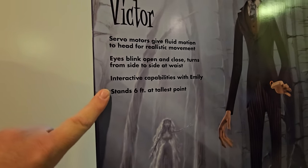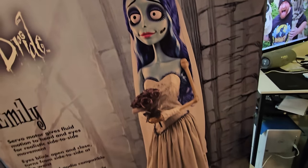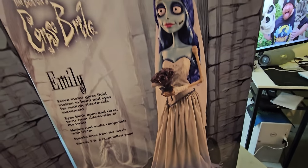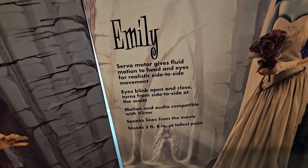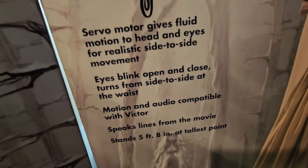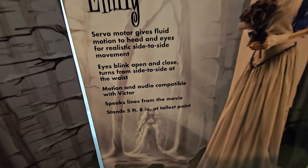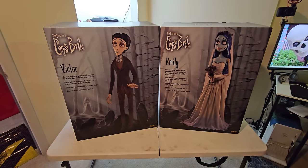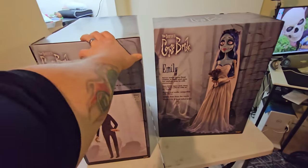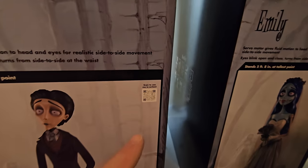Emily, Tim Burton's Corpse Bride — let's take a look at her. Oh my gosh, she looks so absolutely amazing. I am so glad I bought these. Servo motor gives fluid motion to head and eyes for realistic side-to-side movement, eyes blink open and close, turns from side to side at the waist, motion and audio compatible with Victor, speaks lines from the movie, stands five feet eight inches at tallest point. Those are some of the best-looking animatronic boxes I have seen. On the sides we just have a full-size picture of each of them, and they even have a QR code — scan to see me in action. I think it's so cool they're starting to put those on the boxes.